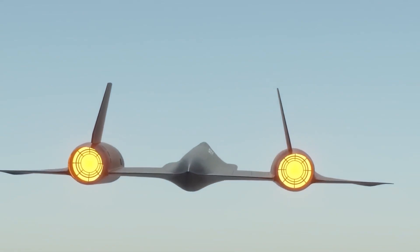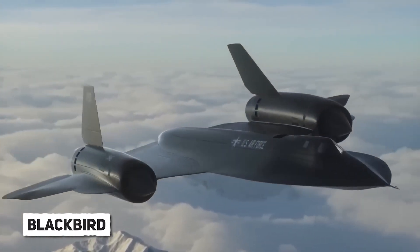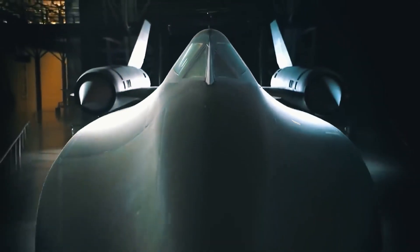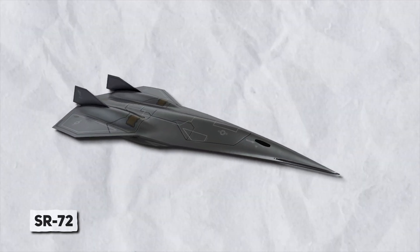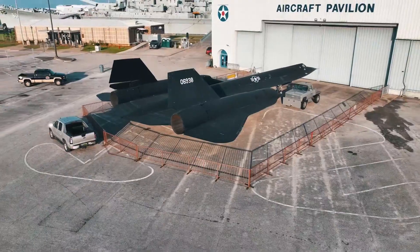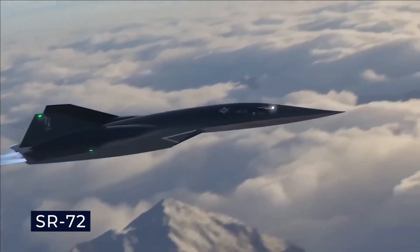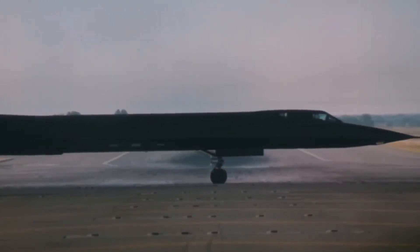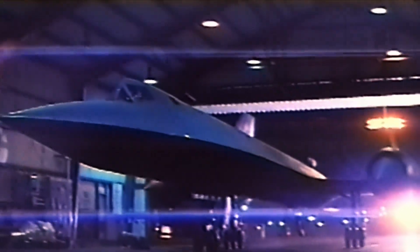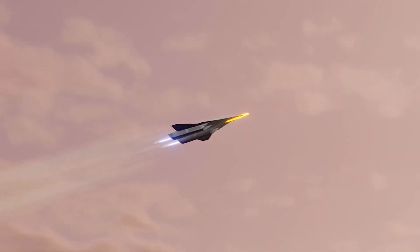Welcome back ladies and gentlemen! Do you remember the legendary Blackbird aircraft that wowed everyone with its incredible speed and stealth? Well, hold on to your seats, because its successor the SR-72 is here to take things to a whole new level! Today we are diving into the world of hypersonic flight, where the SR-72 is about to steal the spotlight with its jaw-dropping Mach 10 speed! So buckle up and join us as we uncover the amazing legacy of American aerospace innovation and get an inside look at the future of high-speed aviation!